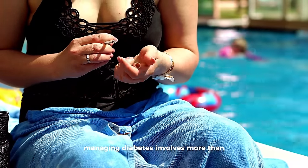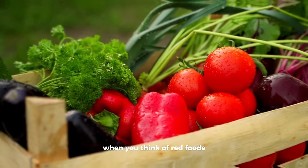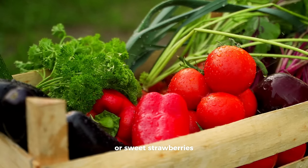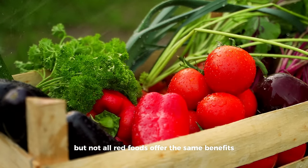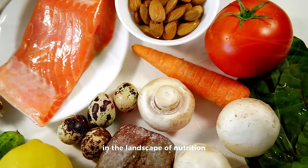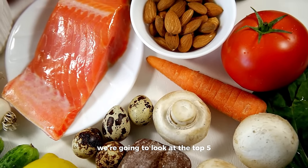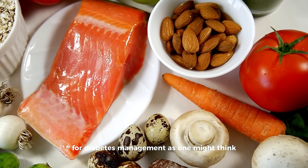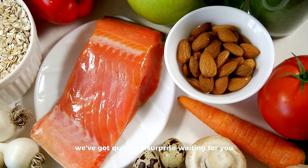Managing diabetes involves more than monitoring blood sugar levels — it's about making informed choices about every aspect of your diet. When you think of red foods, your mind might immediately go to vibrant tomatoes or sweet strawberries. But not all red foods offer the same benefits, particularly for those with diabetes. In the landscape of nutrition where color often equals health, we're going to look at the top 5 red foods that might not be as beneficial for diabetes management as one might think. And we've got quite the surprise waiting for you at the end of our list.